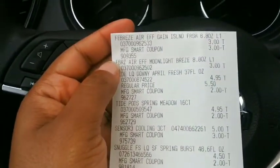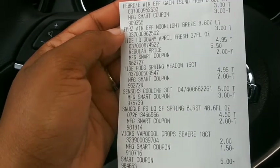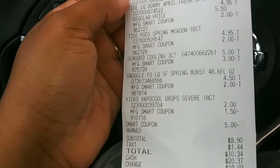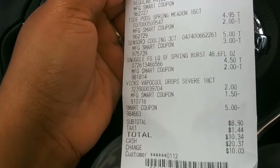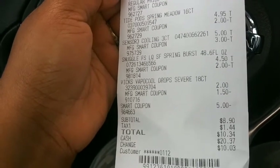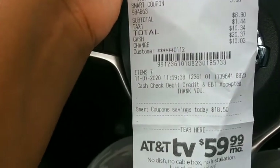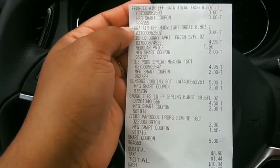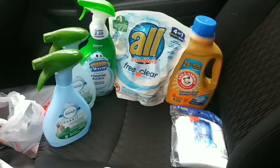Looking at the receipt: Febreze three dollars off coupon, Tide at four ninety-five with two dollar coupon, Pods four ninety-five with two dollar coupon, razors five dollars with three dollar coupon, Snuggle four fifty with two dollar coupon, Vicks two dollars with a dollar fifty off coupon, plus a five dollars off twenty-five coupon — making our subtotal only eight dollars and ninety cents. That's eighteen dollars and fifty cents in savings. Love it when it's under ten dollars!